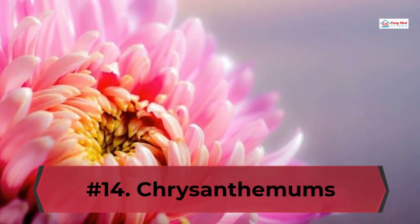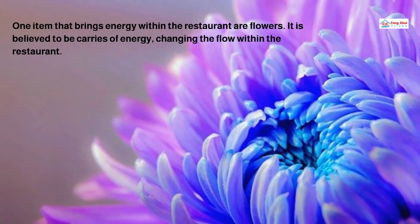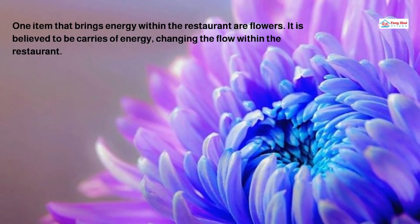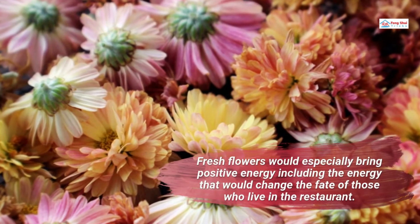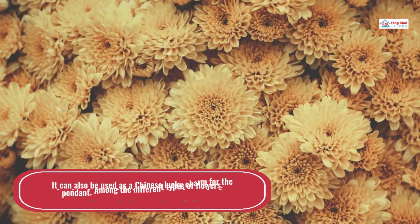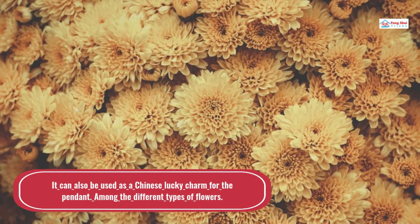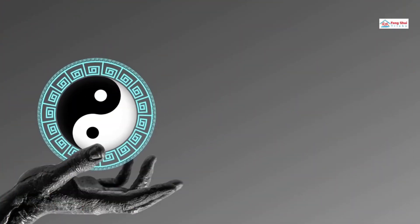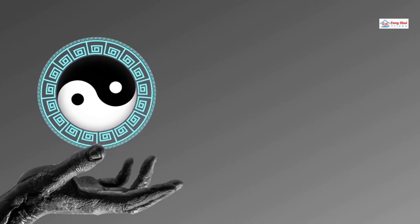Number 14: Chrysanthemums. One item that brings energy within the restaurant is flowers. It is believed to be a carrier of energy, changing the flow within the restaurant. Fresh flowers would especially bring positive energy, including energy that would change the fate of those who live in the restaurant. It can also be used as a Chinese lucky charm for a pendant. Among the different types of flowers, chrysanthemums are known to carry strong yang energy and can be used to attract good luck into the restaurant.